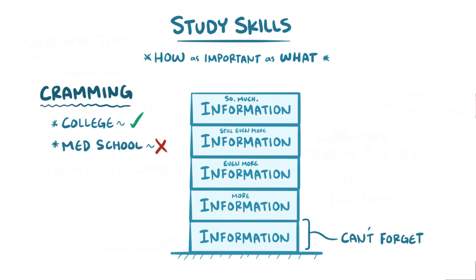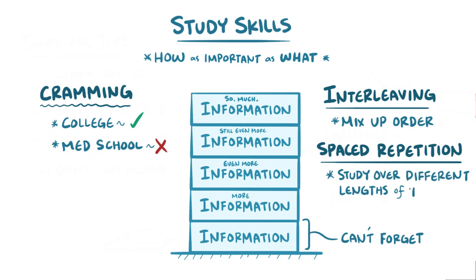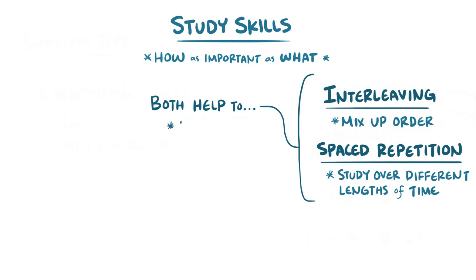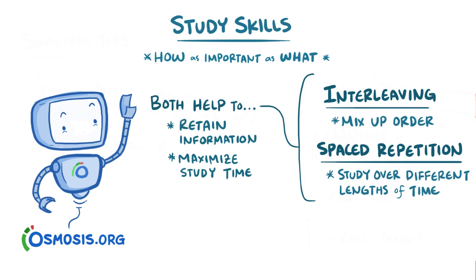There are some proven learning strategies that you should take advantage of, like interleaving, where you mix up the order of what you learn, as well as spaced repetition, where you study material over different periods of time depending on how well you know the information. Both of these strategies help you retain information and maximize the effectiveness of your study time. The Osmosis Learning Platform incorporates these strategies to make them an automatic part of how you study.